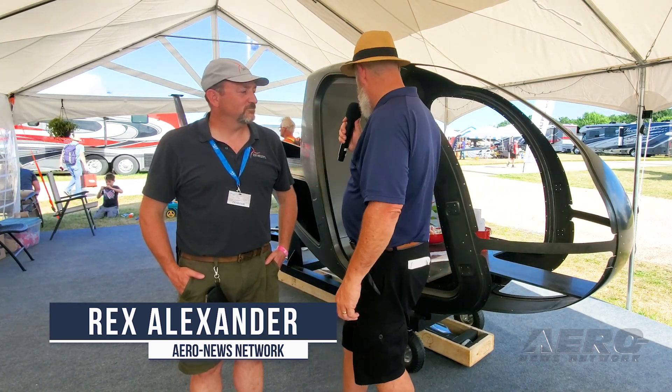Day five at Oshkosh 2023. Rex Alexander for Aeronews Network here at Scion Helicopter with Jim Sampson. Jim, tell me a little bit about the aircraft.